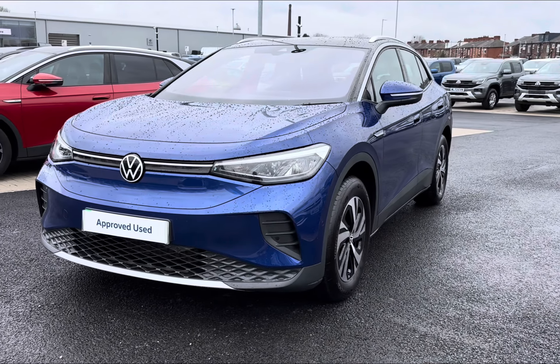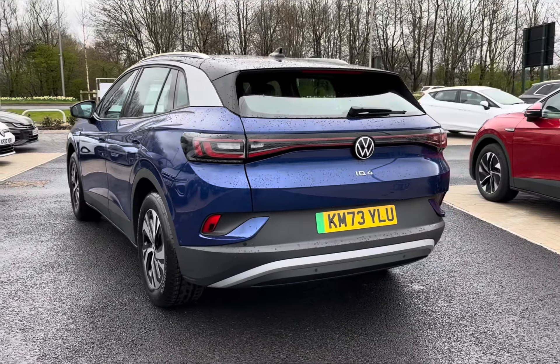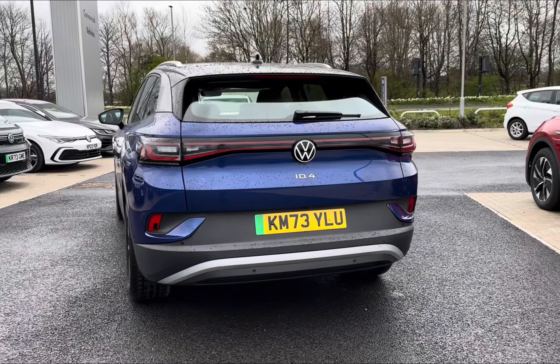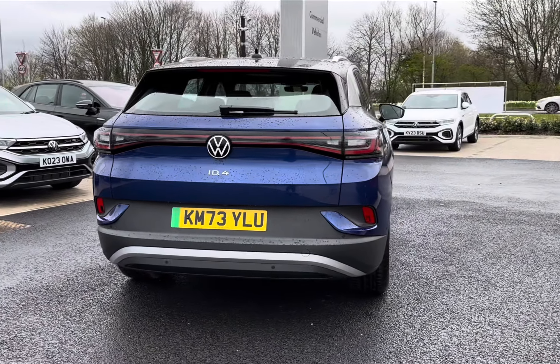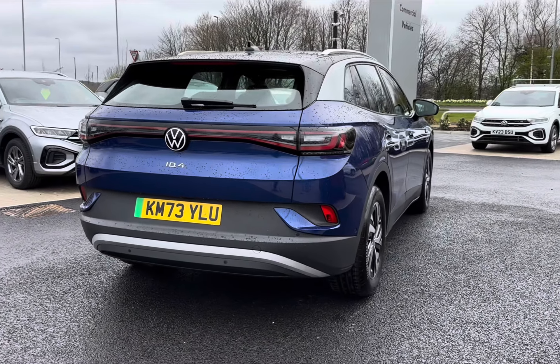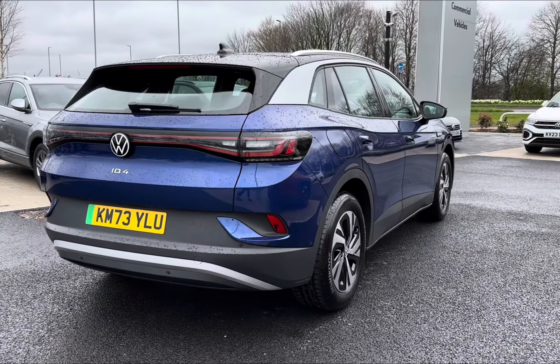Finished in a gorgeous metallic blue dust paintwork. As this is a full EV, it does produce up to 230 miles of range alongside achieving 80% charge in around 56 minutes on a public rapid charger.